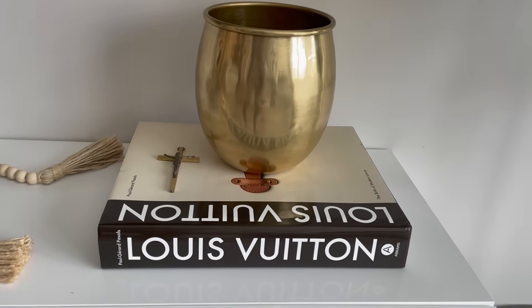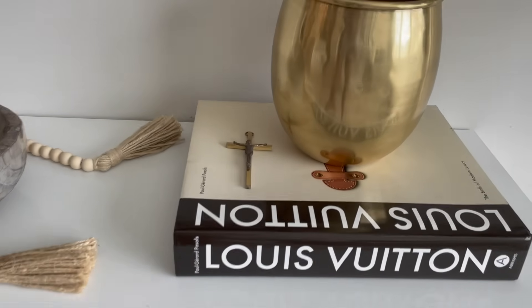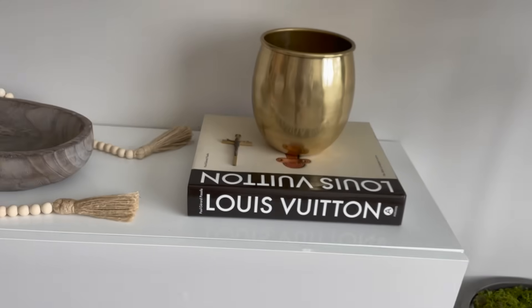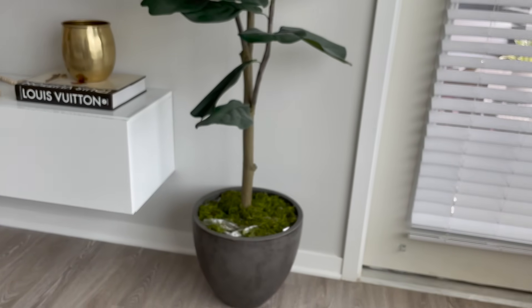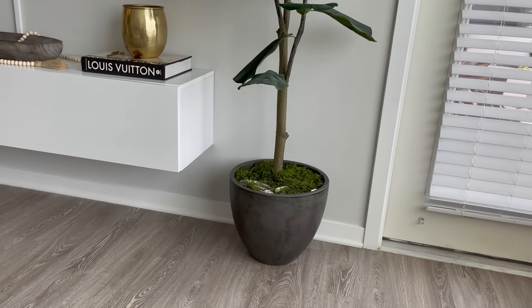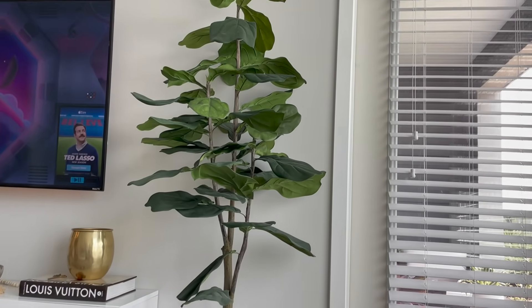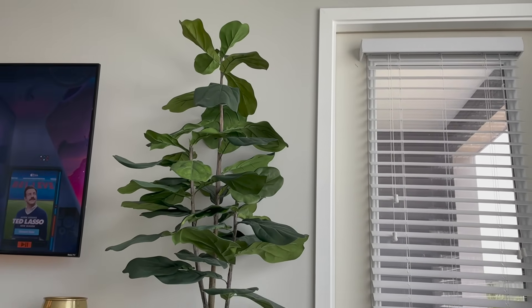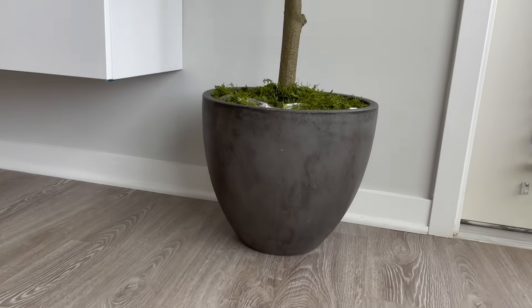Over here is a Louis Vuitton book from Amazon or TJ Maxx with a brass vase from Target's Project 62 Collection on top. There's a gold cross that my boyfriend's grandmother gave him on display because we're sentimental people. Over here is a really nice planter from At Home — about $20 — and my six-foot faux fiddle leaf tree from QVC. It looks realistic. I have dogs that like to throw the moss around, so I may need to remove that.